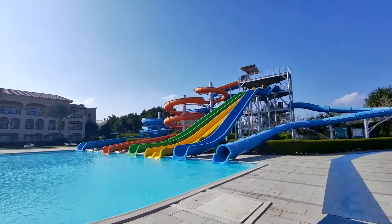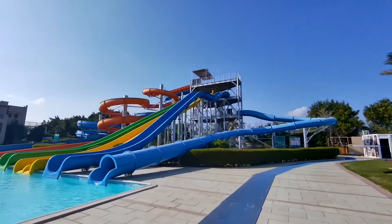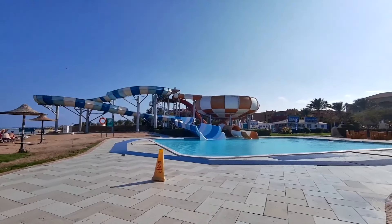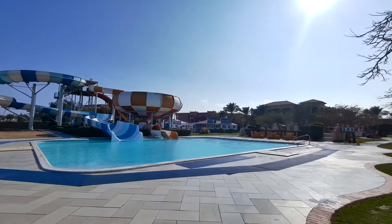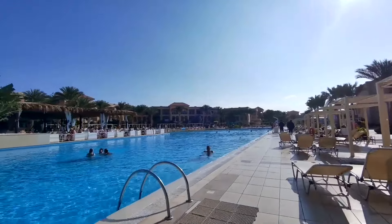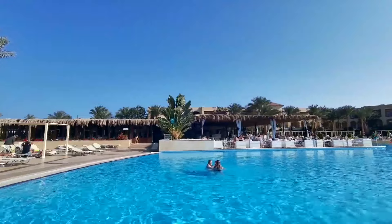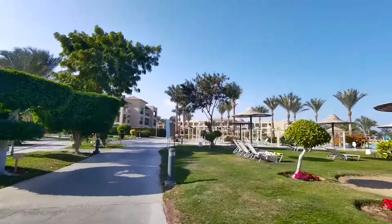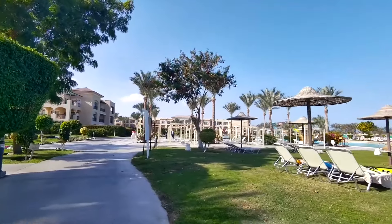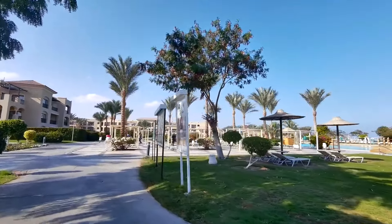If you are used to doing sports while on vacation, this hotel has only a small gym. Another downside is that the room key cards do not always work properly, and going to the reception to change them is not always convenient — I hope the hotel fixes this issue. Visitors also don't like that the tiles around the pools are wet and very slippery. Additionally, if you want to use a taxi from the hotel, keep in mind that it will be much more expensive than, for example, a taxi from Uber.